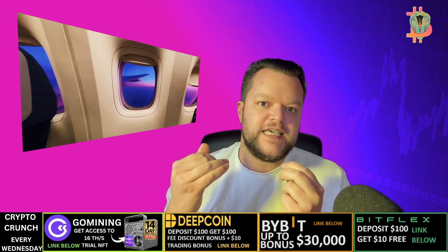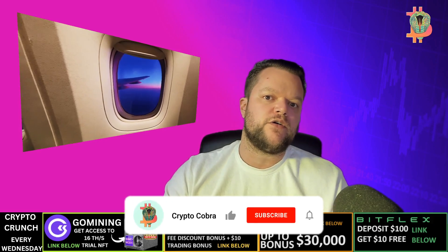Bankai is a revolutionary DeFi platform that has the potential to change the way we earn yields on our crypto assets. QI coin is the native cryptocurrency of the Bankai ecosystem and it has the potential to be a valuable investment. If you are interested in DeFi and the future of crypto, QI coin is worth keeping an eye on.